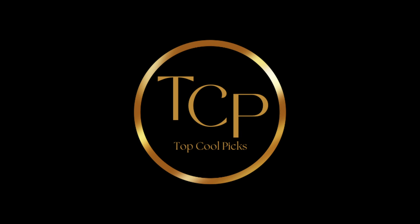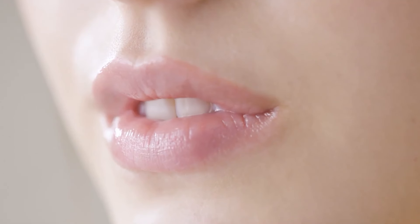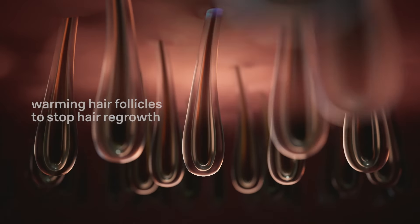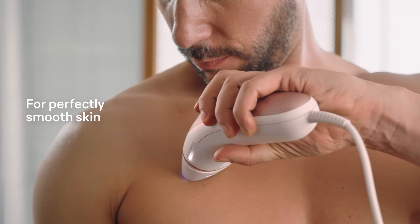Hey there beauty lovers! Tired of the endless cycle of shaving and waxing? Get ready to say goodbye to unwanted hair for good. In today's video we're revealing the five best laser hair removal devices that will give you smooth, flawless skin right from the comfort of your home.